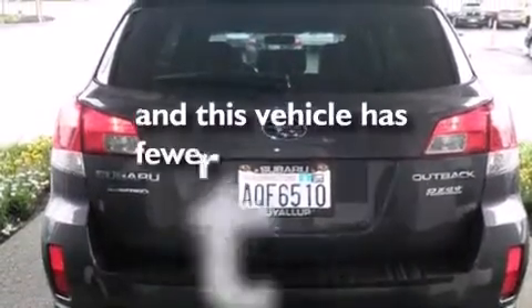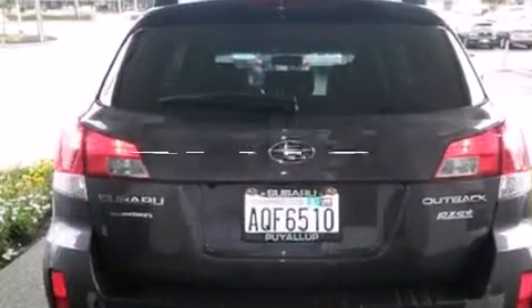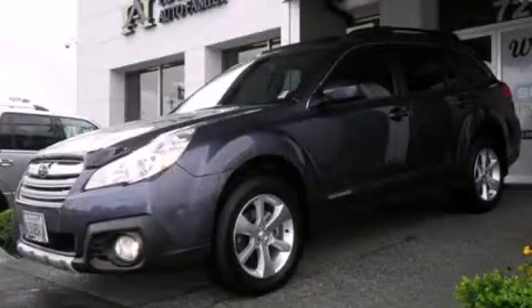This vehicle has fewer than 4,000 miles on the odometer. Call or visit us right now and arrange your test drive today.